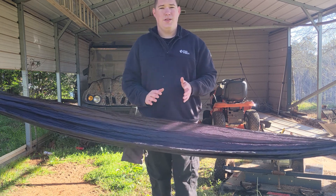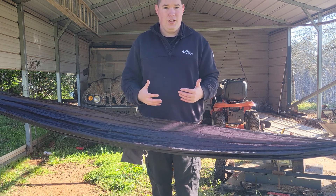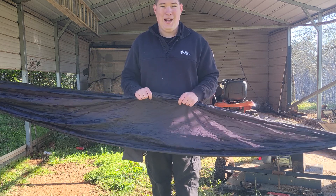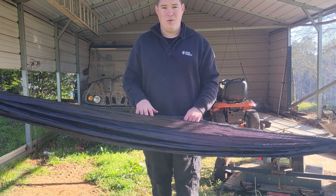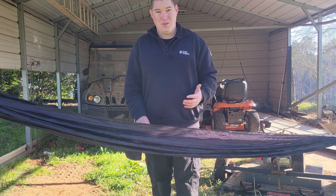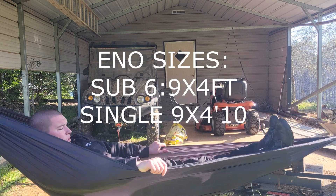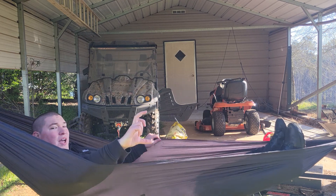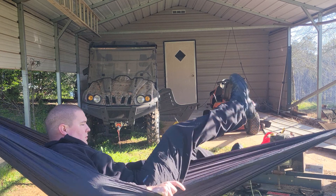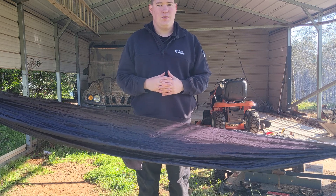The third thing I'd recommend to any new hammock hanger or anyone scared of laying in a hammock: don't buy a single nest hammock — buy a double nest hammock. This is the ENO Sub 7, now called the Sub 6, and as you can tell it's a very short, small hammock. I'm literally that far away from falling out; one wrong move and I will fall out. So go with a double nest hammock, especially if you're scared of falling out.